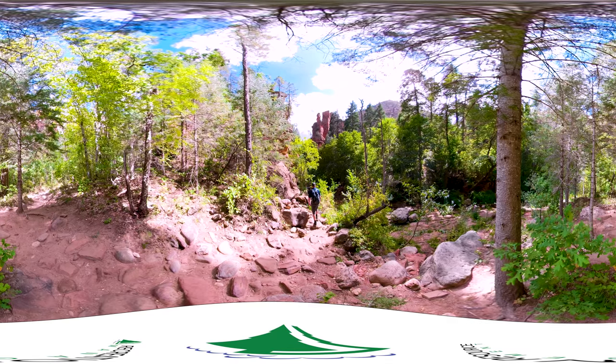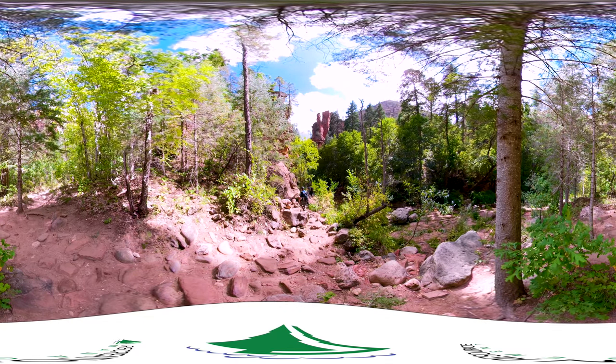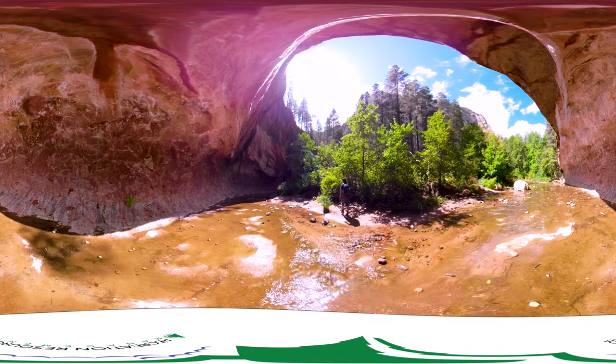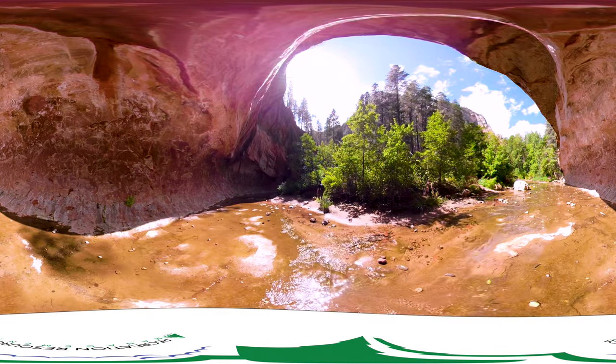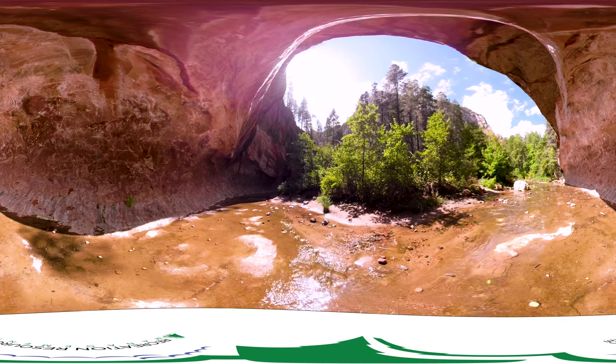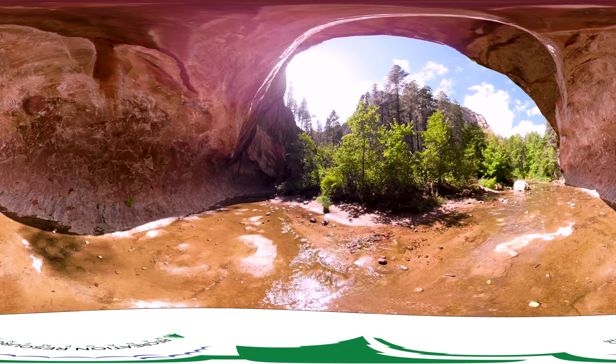As for the trail itself, it's an easy stroll, but you do have to cross the stream in a number of places. During summer, fall color season, spring break, and other busy seasons, Call the Canyon West Fork trailhead parking fills up every day by 9:30 a.m.